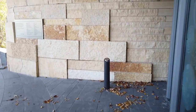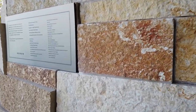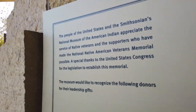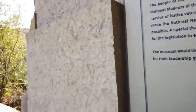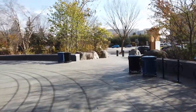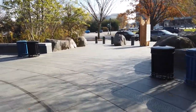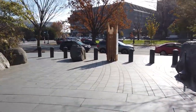All the Smithsonian museums are closed — the Air and Space Museum, the Renwick Museum, all of them — because of the surge in COVID cases.